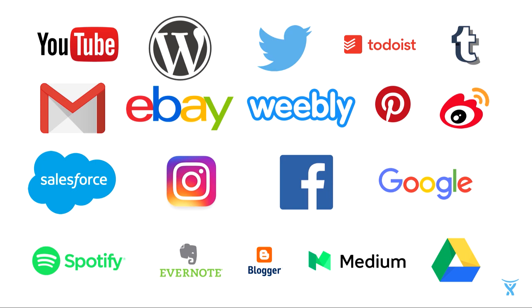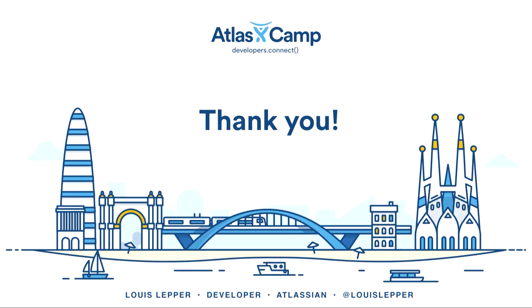Before I leave you — how many Atlassian experts do we have in the crowd? I'd like to take this moment to focus on you in particular. Internal Connect add-ons represent a huge opportunity for you in terms of what you can provide as part of an Atlassian solution that you sell. If one of your customers has a specific workflow coded into their Atlassian suite, they'll be a customer for life. Thanks very much.